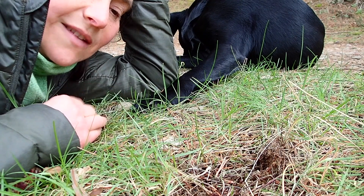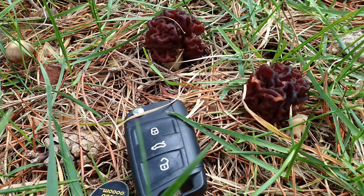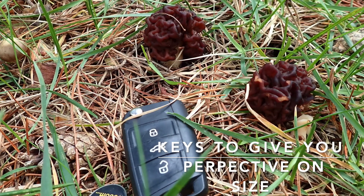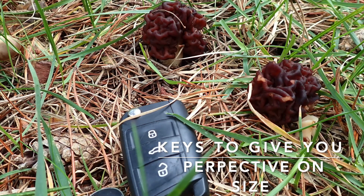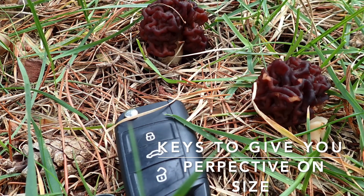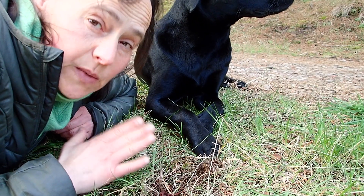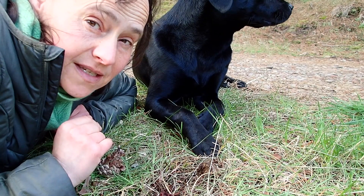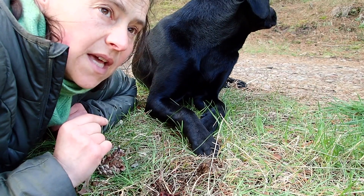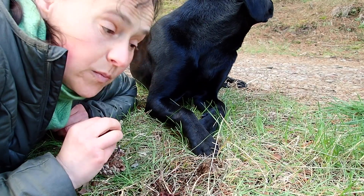There's a latent period if you eat this fungus before you start feeling sick — maybe six to twelve hours — and then potentially within two to six days you could be dead. Countries like Germany, Switzerland, and Spain have banned the sale of this. Apparently in Finland, if it's sold it has to come with a warning that it's poisonous and a prescribed method of how to process it.